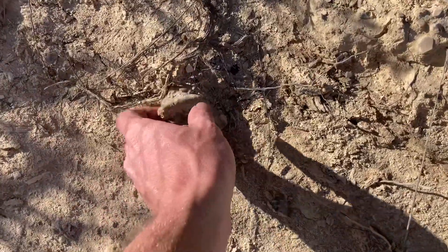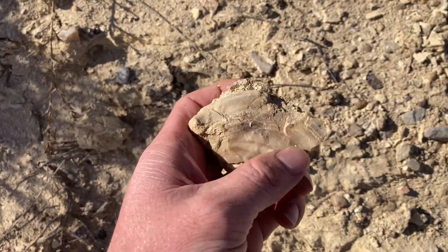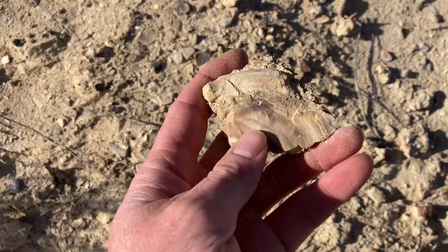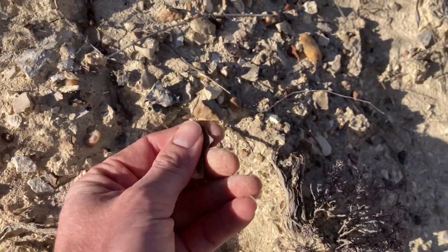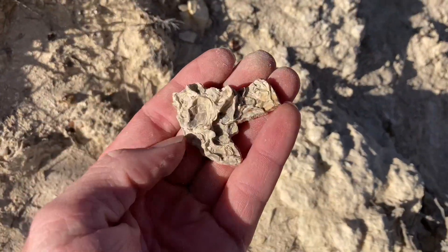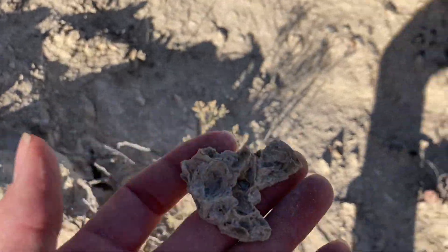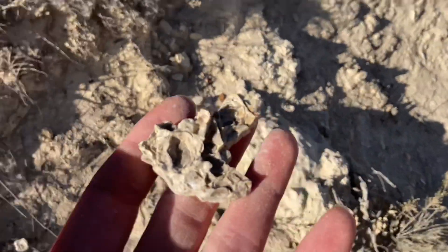Right off the bat, this is a very fossiliferous area. You can see there's fragments of Inoceramus giant clams everywhere here. That's really the only type of fossil I've seen so far. Here's some oysters on an Inoceramus clam, so that's kind of cool. But nothing else yet, but I'll still look around and see what we can find.